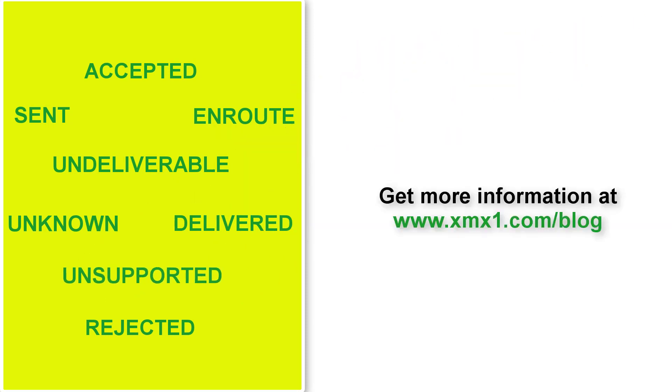So the next time you check your delivery report, you know what each message status stands for.